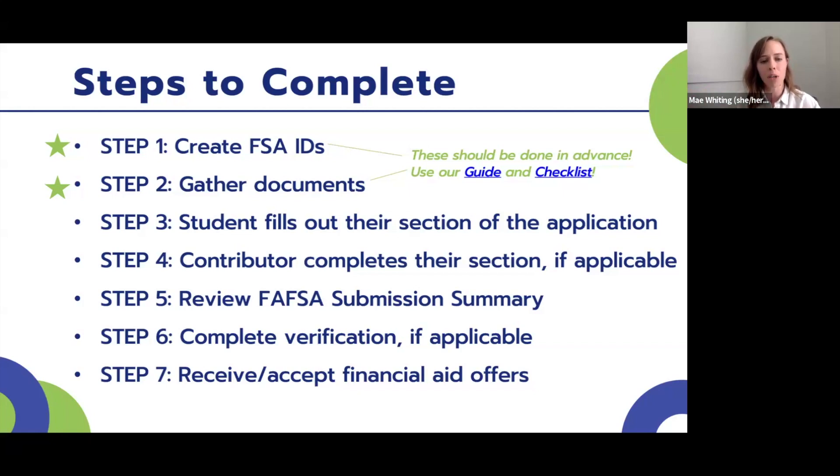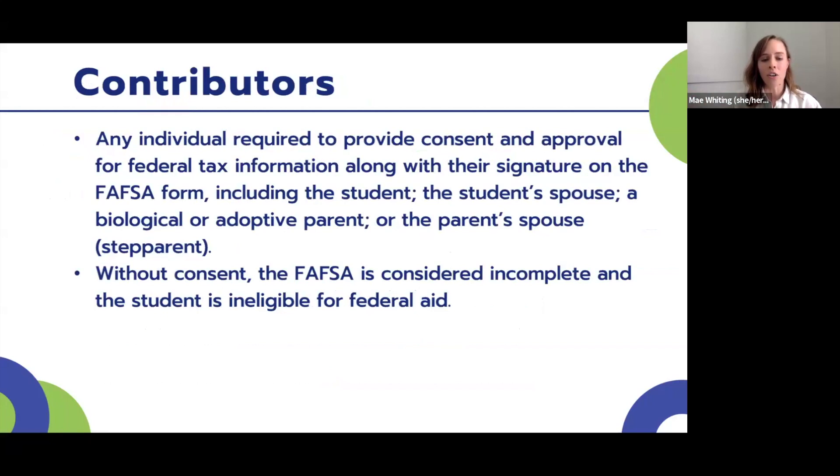The first two steps are: Step 1, create an FSA ID, and Step 2, gather documents. These should be done in advance of December 1st. We have two resources to cover in this session — an FSA ID creation guide and a checklist for all the documents that need to be gathered. Before going further, I want to explain the word 'contributors.' A contributor is any individual required to provide consent and approval for federal tax information, along with their signature on the FAFSA form — including the student themselves, their spouse if applicable, a biological or adoptive parent, or the parent's spouse.